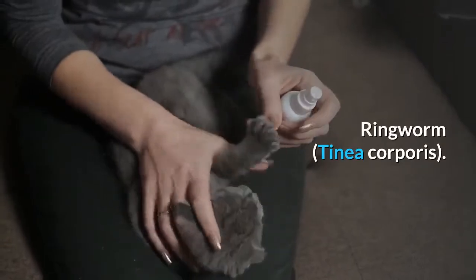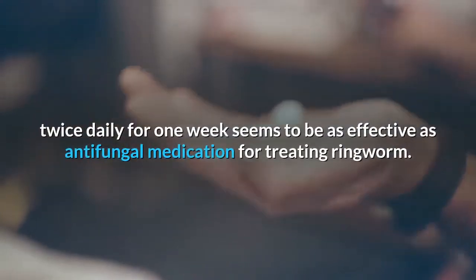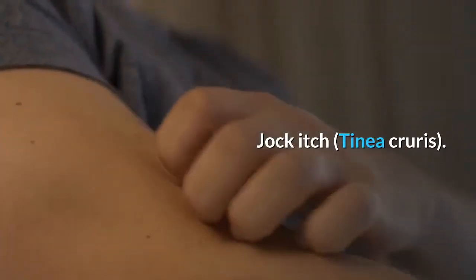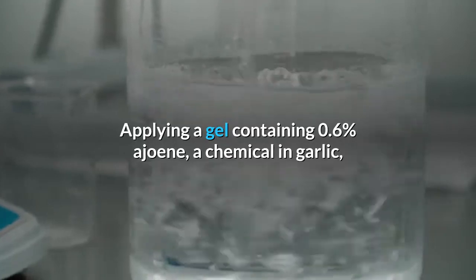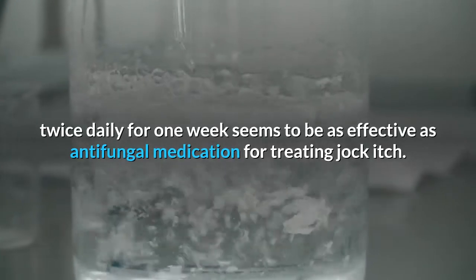Ringworm (tinea corporis): Applying a gel containing 0.6% ajoene (a chemical in garlic) twice daily for one week seems to be as effective as antifungal medication for treating ringworm. Jock itch (tinea cruris): Applying a gel containing 0.6% ajoene twice daily for one week seems to be as effective as antifungal medication for treating jock itch.